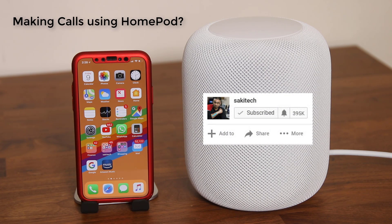Before we dive in, make sure to subscribe to Saki Tech and click on that notifications bell icon to get instant updates when I upload a video.